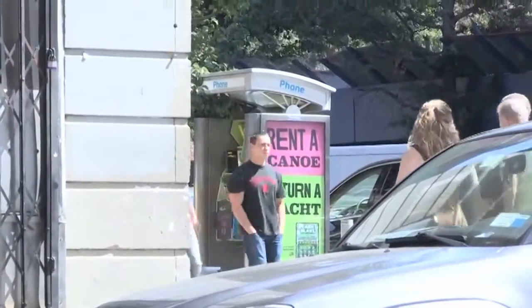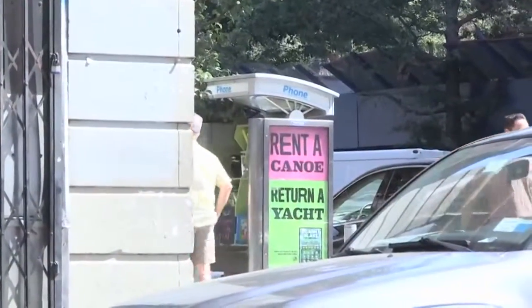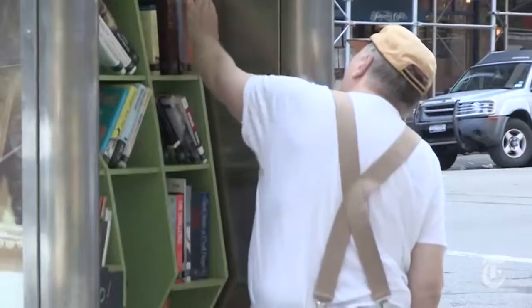Maybe as this becomes more widespread, or more people know about this, it might be something where you stop — you see a phone booth and you're like, maybe there's something in there.